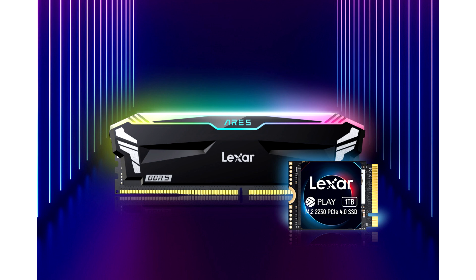The Lexer Ares RGB DDR5-7200 Desktop Memory is compatible with most motherboards and is designed for the latest Intel XMP 3.0 and AMD Expo. It is available in a 32GB kit (2x16GB) at an MSRP of $139.99.